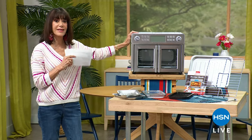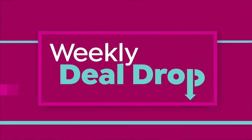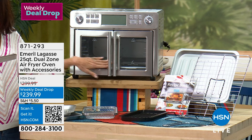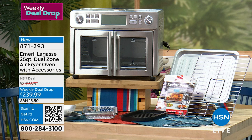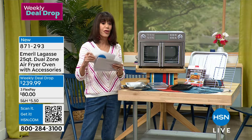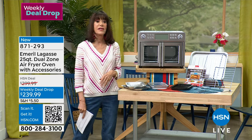This is my first time since Emeril has been back. It's a great show and I just had to tell you about this amazing appliance coming up a little bit later on. We all want to maximize everything we have in our home. This is our weekly deal drop — a 25-quart dual zone air fryer oven. I love the stunning French doors, and it has 12 different functions: air fry, bake, toast, broil, slow cook, dehydrate — all in one incredible unit. Coming up later in the hour at $239.99, and you get everything you see in front of it.